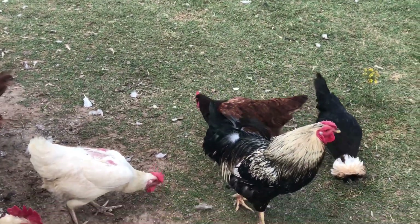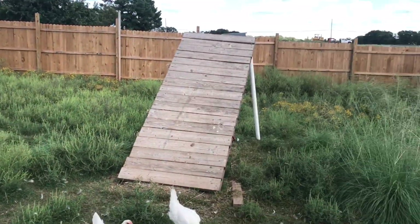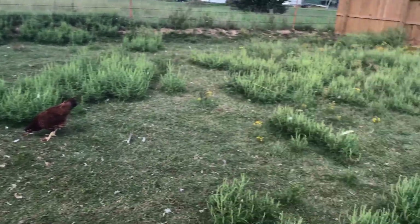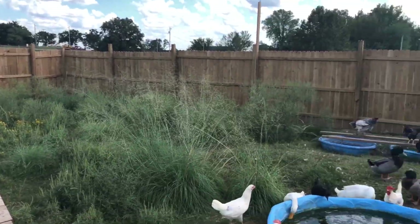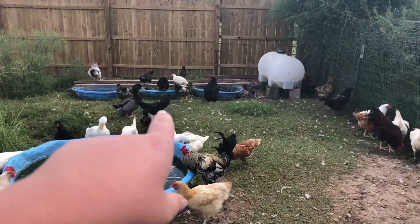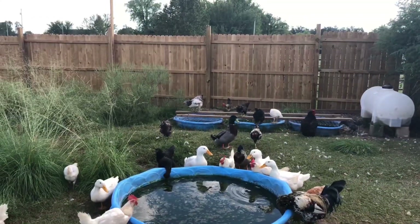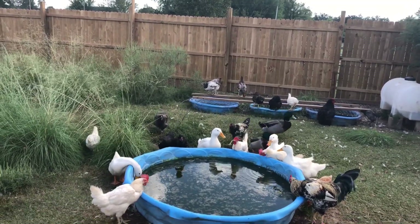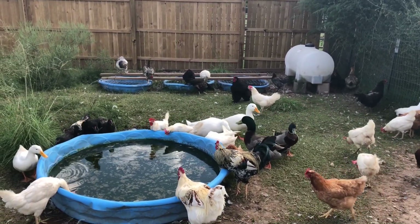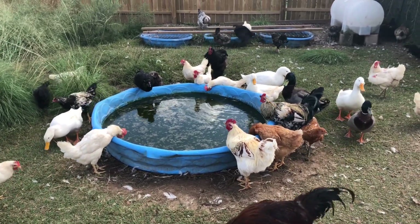Welcome back to another video. Got some exciting news — the chickens will like it. We're going to be expanding their pen. The water things we made last video are working good, except for that water over there — that crack got bigger and it all spilled out. So we'll get that fixed up and then clean up the ducks' water so they can have some swim in there again.